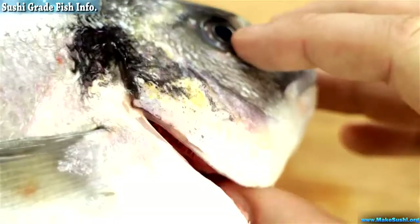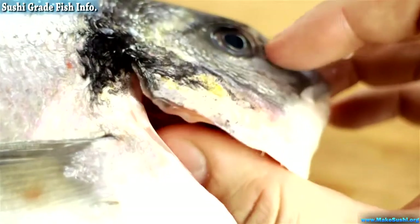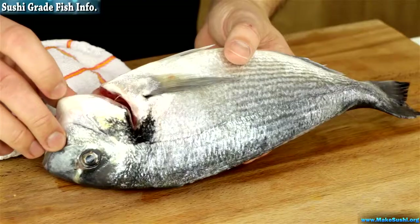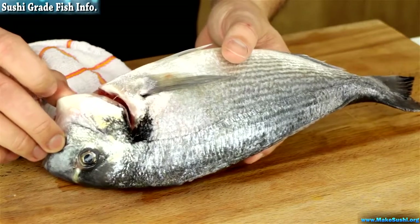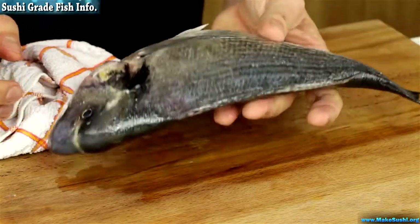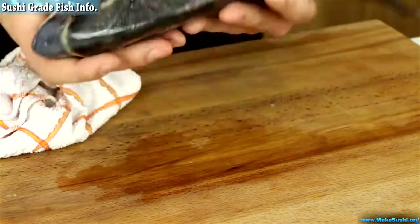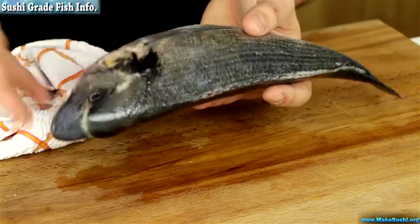Look at the gills — just lift them up and they need to be a nice pink-red. If they're brown, dark, or dull, that's not a good sign; you really want vibrant colors here. If you're still not convinced, give it a smell. A good fish will smell of the sea breeze — it won't smell fishy.